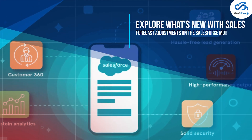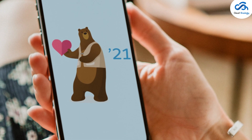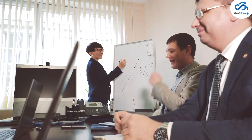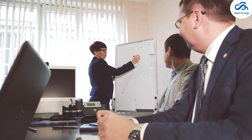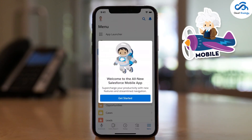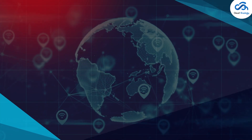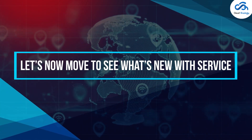Explore what's new with sales forecast adjustments on the Salesforce mobile app. With the latest Salesforce Spring 21 release, you will be able to access your forecasting from anywhere. Users can now view and make adjustments to forecasting with the Salesforce mobile app.